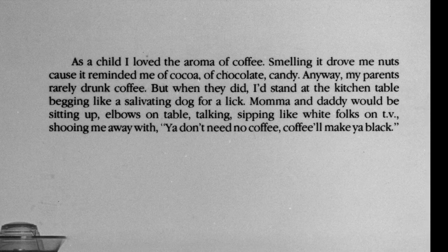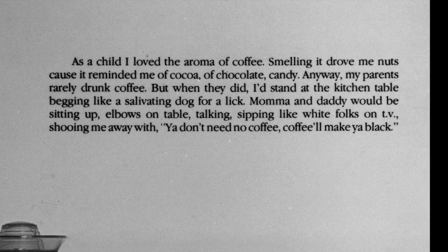The text made me wonder about the race of the narrator and the race of the artist. Carrie Mae Weems is African American. From the text, especially the part where she says, "Mama and daddy would be sitting up, elbows on table, talking, sipping like white folks on TV," I inferred that the narrator is black too. What do you think? What issues of race and identity are raised by the text?